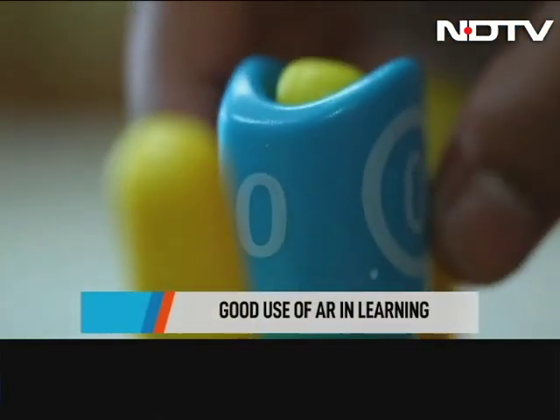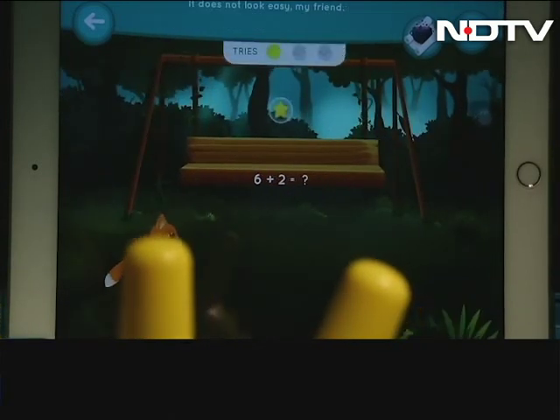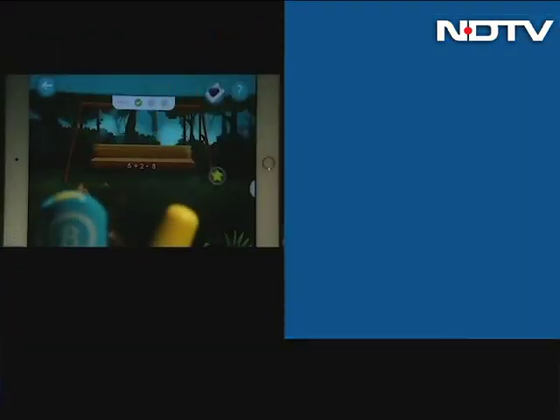All in all, Shifu Plugo is an impressive game with good use of AR and graphics. It makes your kids' screen time worthwhile, as they will learn a thing or two along the way while having fun.